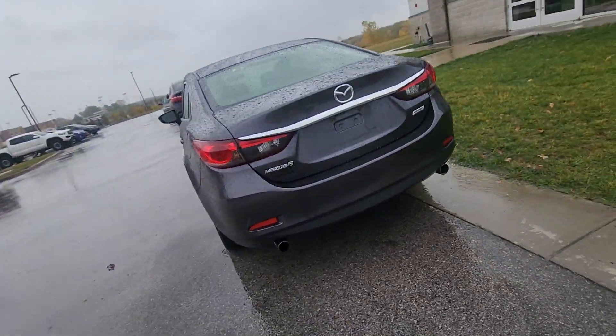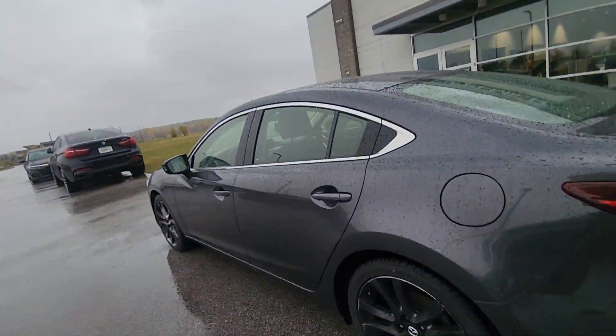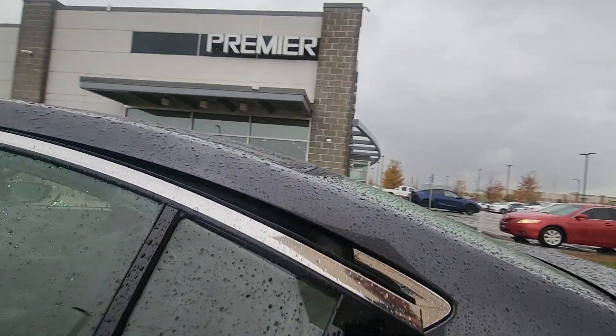Alright Gerald, this is Brian over here at Premier Auto Outlet responding to your internet purchase request for this beautiful 2016 Mazda 6.